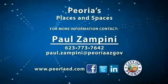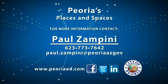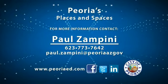Thank you for joining me today at the Arrowhead 101 Business Park. Again, I'm Paul Zampini with Peoria Places and Spaces. For any further information about this space and others, please don't hesitate to give me a call.